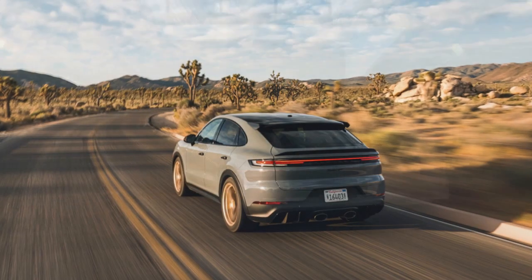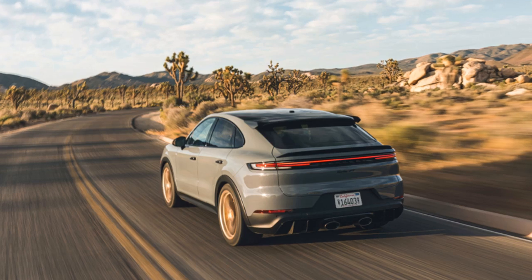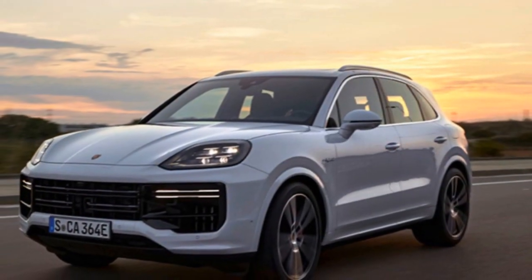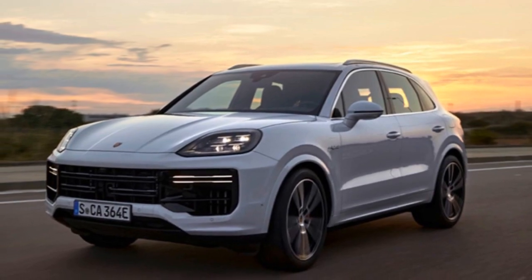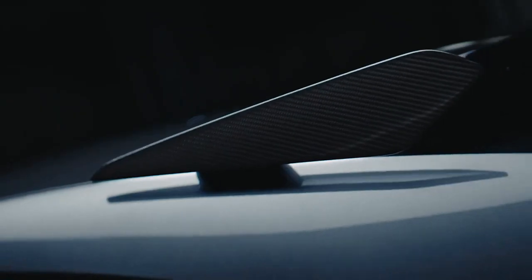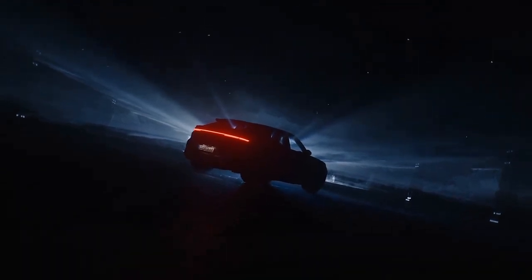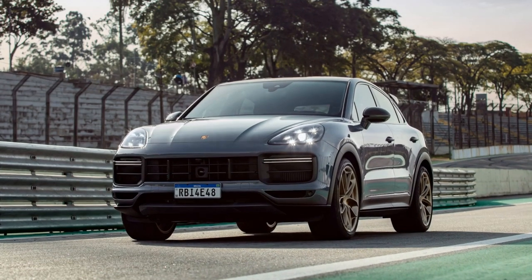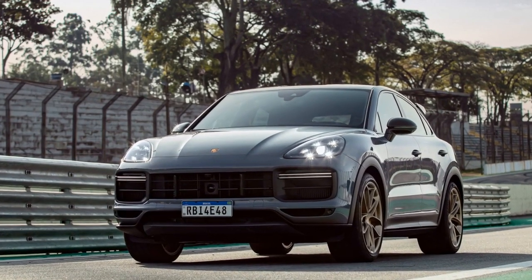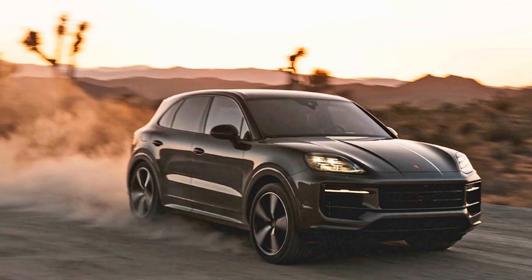Power and Performance. Under the hood, the 2024 Cayenne Turbo GT Coupe is powered by a 4.0-liter twin-turbocharged V8 engine, producing a staggering 631 horsepower and 626 lb-ft of torque. This powerhouse engine is paired with an 8-speed automatic transmission and Porsche's legendary all-wheel drive system, enabling the Cayenne Turbo GT Coupe to sprint from 0 to 60 mph in just 3.1 seconds, making it one of the fastest SUVs on the market, with a top speed of 186 mph.